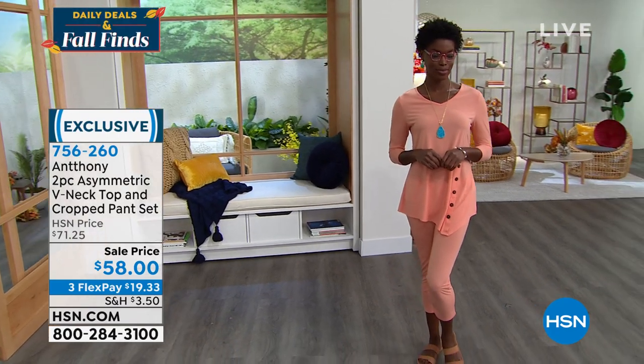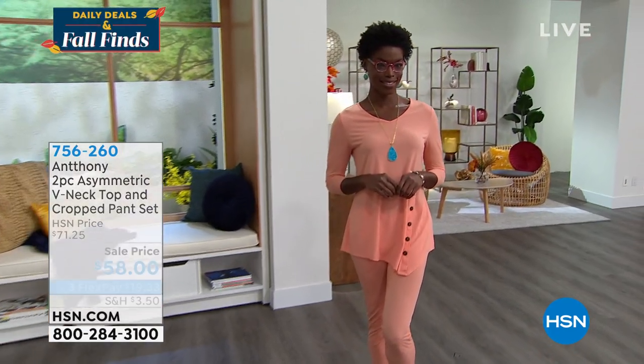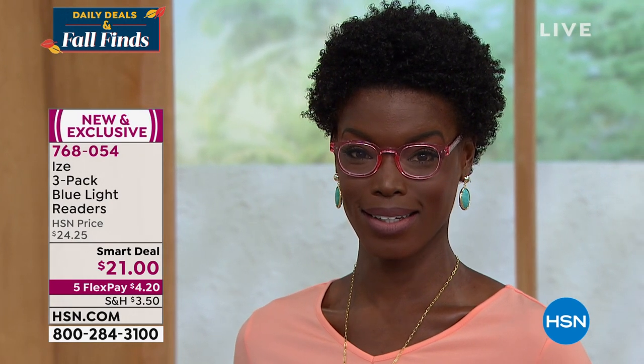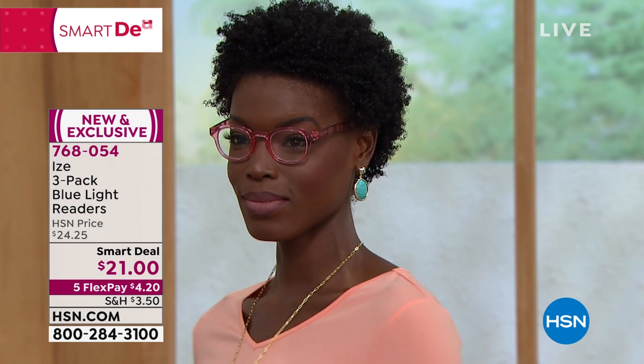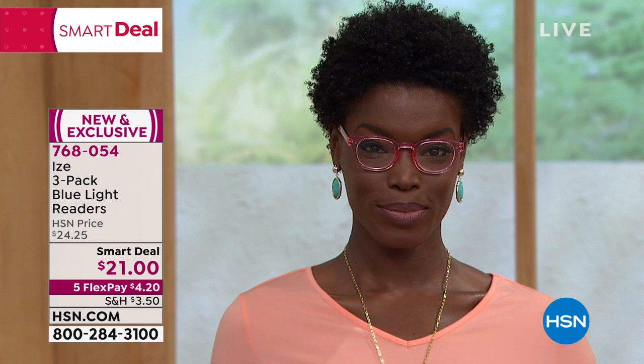We've also got those readers for you. Readers have really become a part of my accessories because I need them, and I know a lot of us do. These are from Eyes. Best part is that you're not getting one pair, not two pair — you're actually getting a three pack: two readers and the sunglass readers as well. These are fantastic.